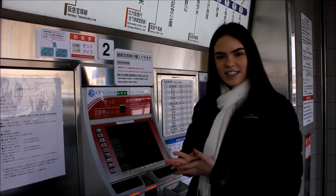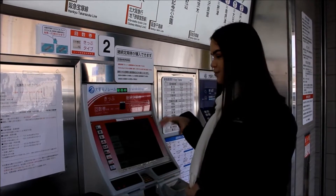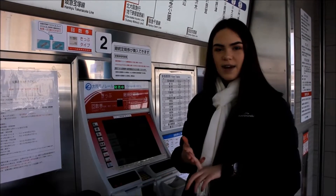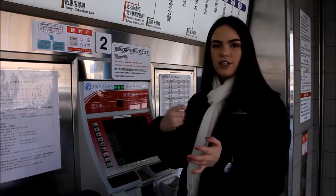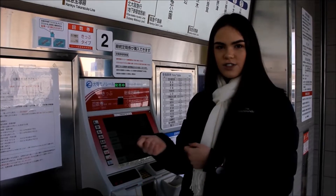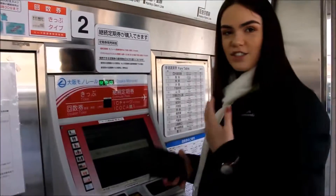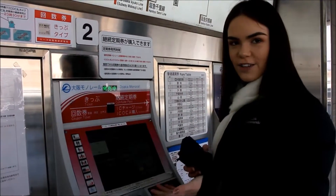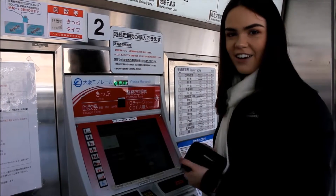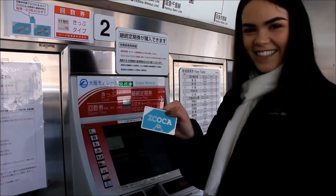If you're in the Kansai area you can get an Ikoca card, which I'm about to purchase now. This will give you easy access for trains, buses, and subways. You just get a card and load it up with money instead of always buying a single-use ticket or paying a cash fare. You can also use them in the Tokyo area as well, so they're very convenient. I recommend getting an Ikoca card if you're traveling to Japan, especially the Kansai area.